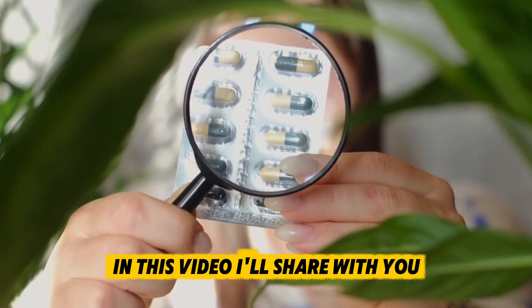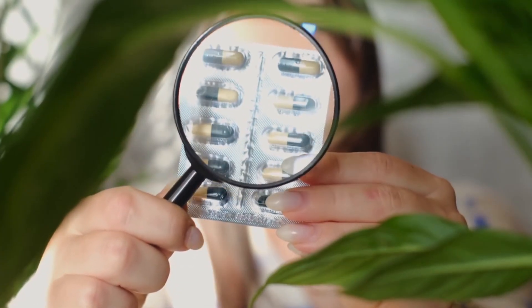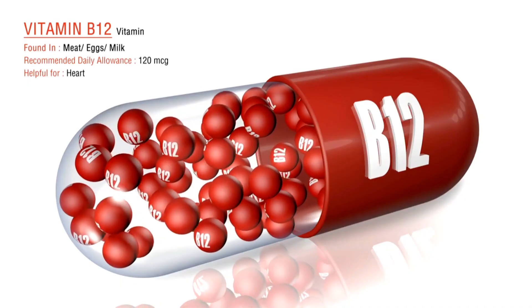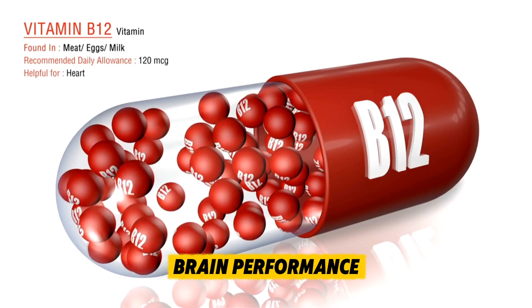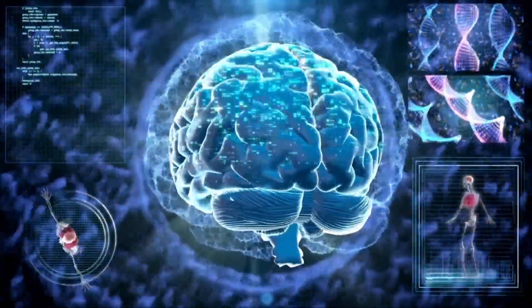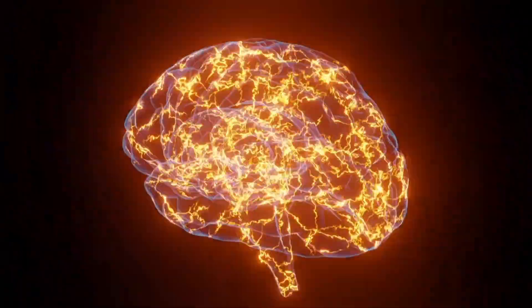In this video, I'll share with you seven super supplements that can dramatically improve your memory. We'll cover how they work, the science behind them, and why they're so effective for boosting brain performance. By the end, you'll have a clear plan to keep your mind sharp, whether you're studying for exams, trying to stay focused at work, or protecting your brain as you age.